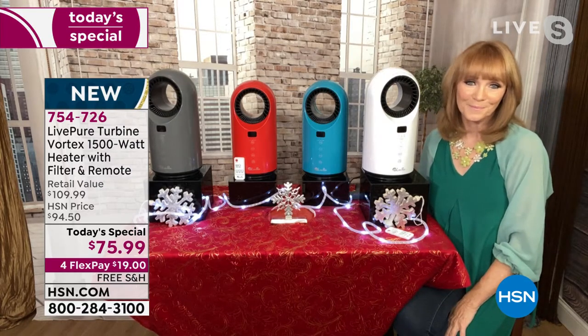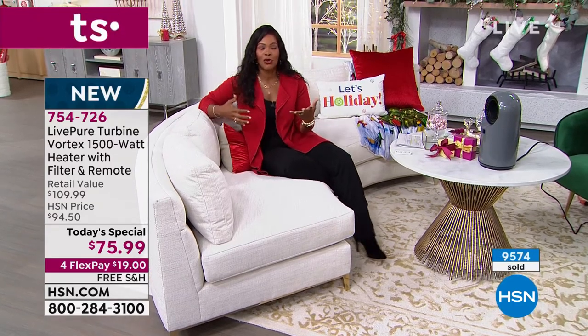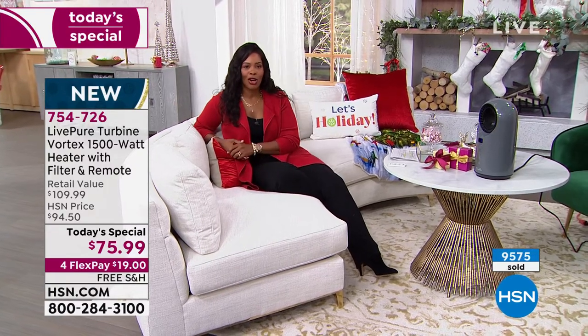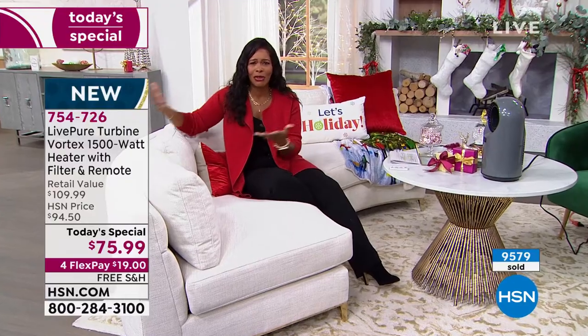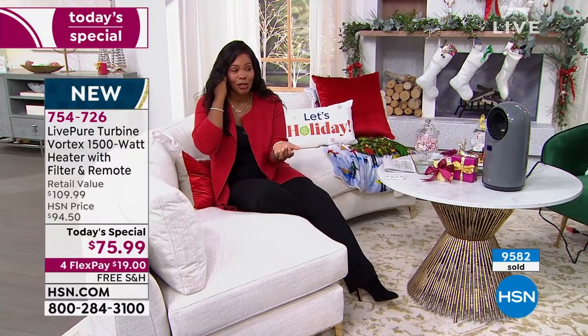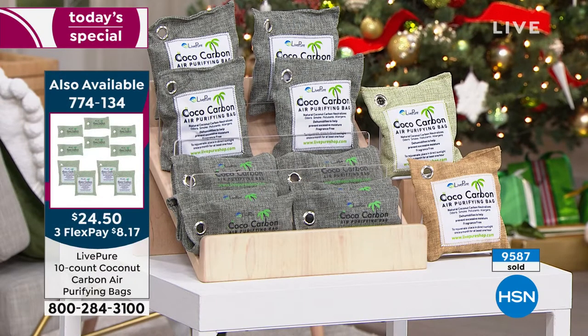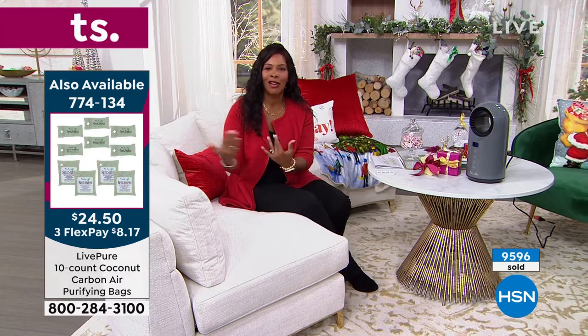Multi-purpose, easy to use. Live Pure is a brand you may have come to know through their air purifiers — they've got lots of great ones on hsn.com. My first entry into Live Pure was their air purifying bags — fantastic. I bought them when they were a set of three, now they're a set of ten — great for pulling odors out of the air, whether you put them in your closet, luggage, or gym bag. When it comes to Live Pure, they really think about the comfort of our environment as a whole.